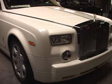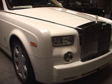Some of my favorite things are one of the things we're looking at behind me — a Rolls Royce. How often do you get to see a Rolls?